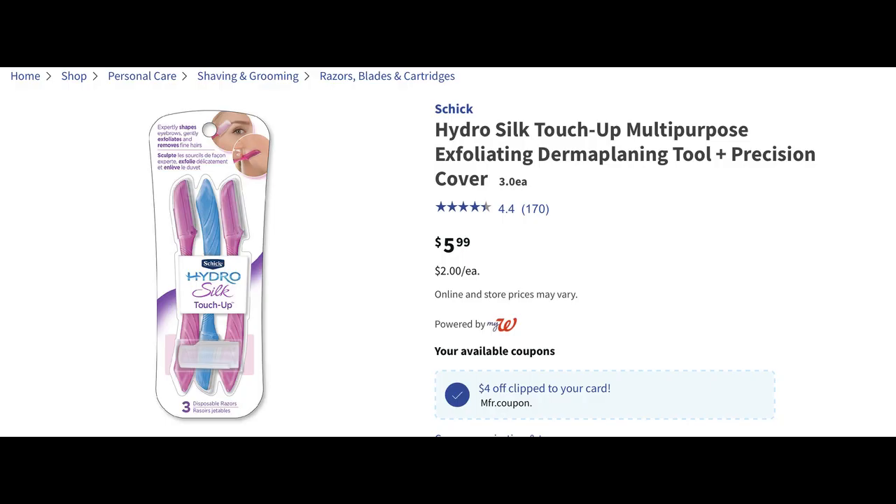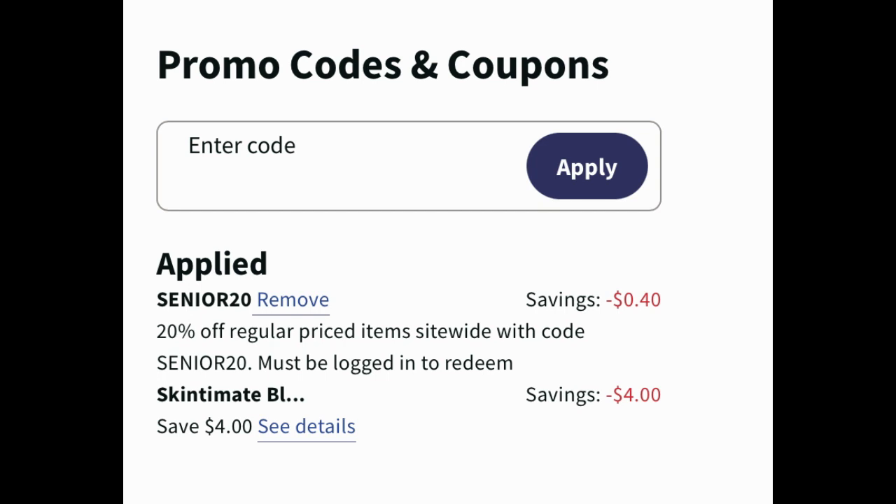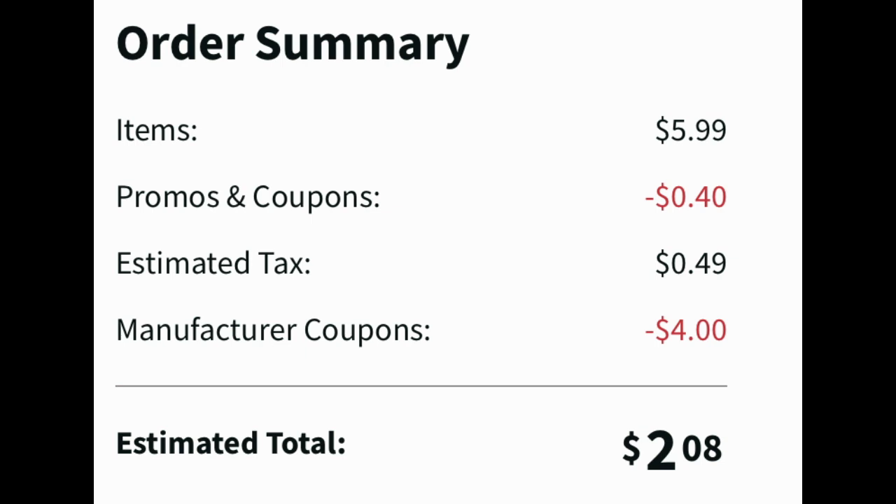If you like Silk touch-ups, the three pack is priced at $5.99. This is a simple deal — there's a four dollar digital coupon that we get every so often. Add one and clip that coupon. The Senior 20 code applied taking off an additional 40 cents, and the four dollar off one digital manufacturer coupon applied as well. With 49 cents in tax, you can grab one of these for $2.08.